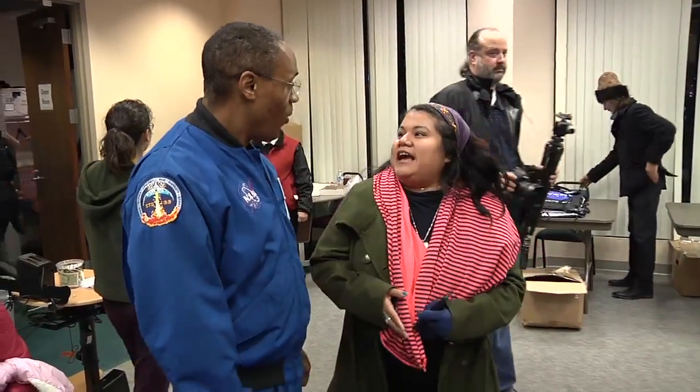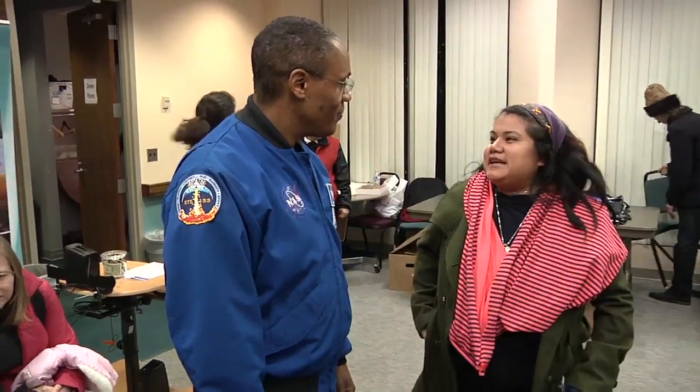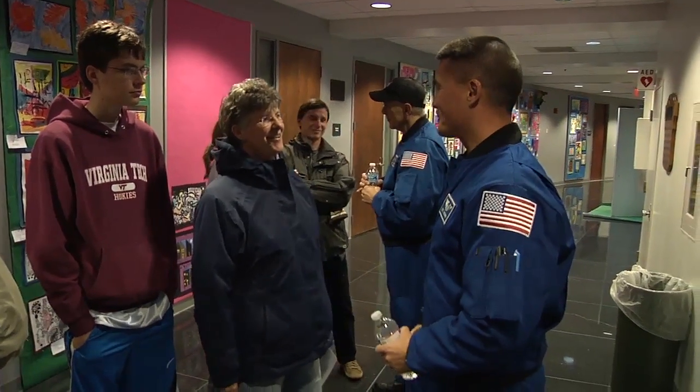I worked at NASA Goddard and was part of the astronomy club, so I helped them with the company. Thank you all for coming. I assume you are an astronaut? I am — the uniform gave me away.